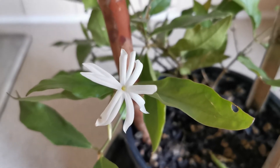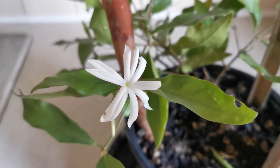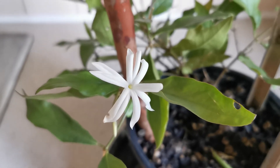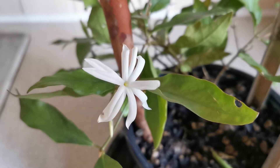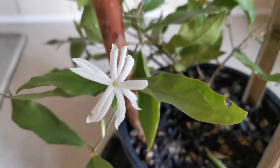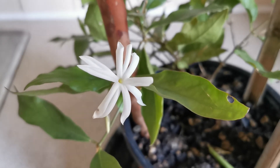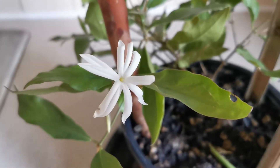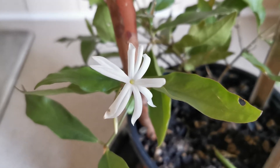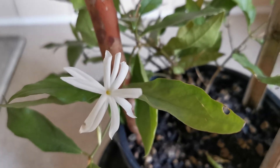Some parts of the UK might be colder and polyanthum may not be the best choice there either. There are other fragrant jasmines you can plant, and I believe the most fragrant jasmine you can grow outside in the UK and in other temperate countries is Jasminum officinale. It still has a very nice fragrance and is probably one of the hardiest jasmines to grow.